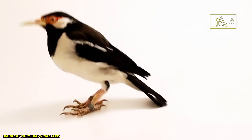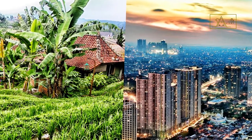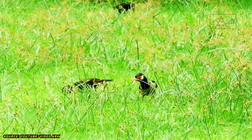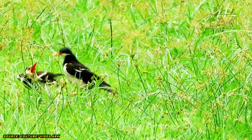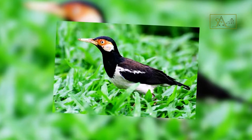In the 1980s, these birds were very easy to find in Java and Bali, both in rural and urban areas. However, since then, their population has continued to decline, and now they can no longer be found in the wild. In 2016, the birds were classified in the critically endangered category on the IUCN Red List.